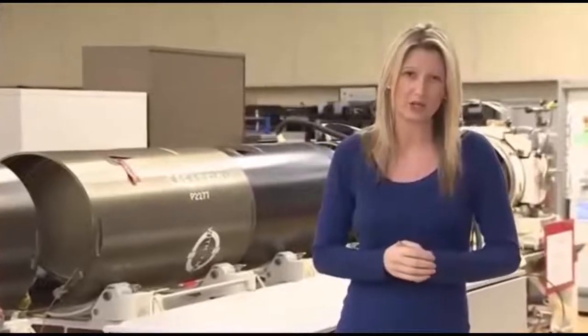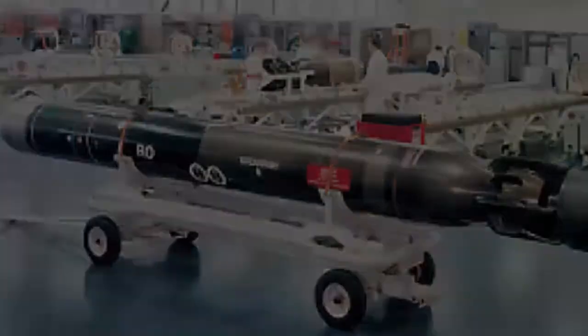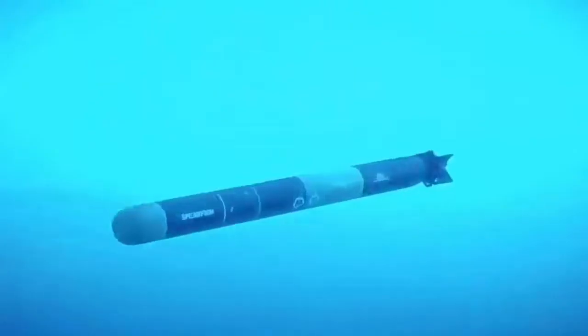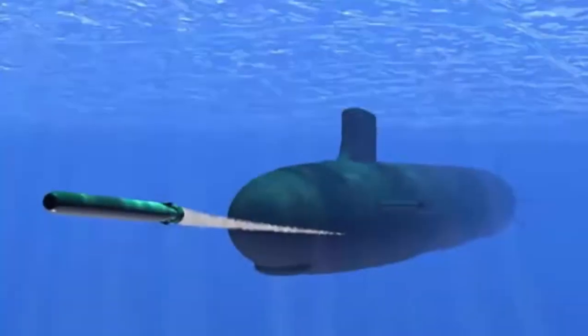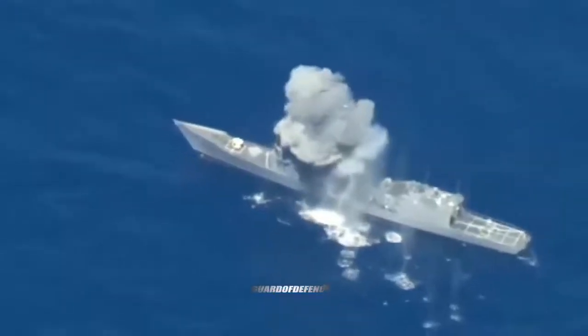The torpedo will be introduced to frontline hunter-killer and nuclear deterrent submarines over the next three years and will remain in service into the 2050s. Navies around the world have worked to develop more advanced torpedoes. Earlier this year the U.S. Navy began testing a very lightweight torpedo developed by Northrop Grumman, while Russia announced it had developed its SPEL torpedo with a reported speed of 200 knots. Multiple nations have sought to develop supercavitating torpedoes that are rocket-propelled and can ride inside an air bubble.